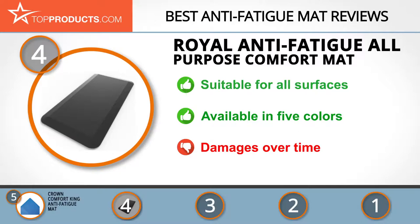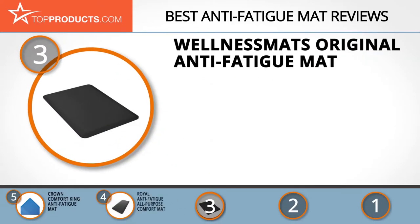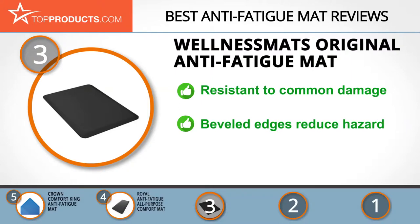The next product was chosen because it is a great choice for people looking for an anti-fatigue mat with lots of bells and whistles. At number three we have the Wellness Mats Original anti-fatigue mat. Wellness Mats creates fantastic solutions for the ergonomic concerns of people who need to be on their feet for long periods of time. Their mats are used by healthcare professionals, hospitality businesses, health and fitness clubs, spas, and commercial industries.